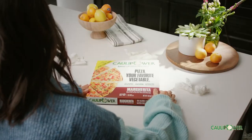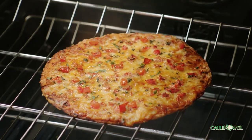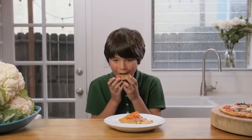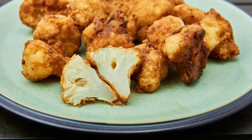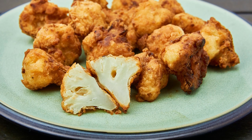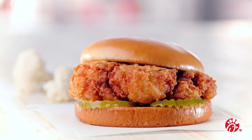Cauliflower is all the rage right now, whether you're vegetarian, super health-conscious, or just trying to add more veggies to your diet. It makes a killer gluten-free pizza crust, you can turn it into a healthier white rice substitute, and you're missing out if you've never subbed out your game-day chicken wings with buffalo cauliflower. And now, you can get it in sandwich form, freshly made from Chick-fil-A.